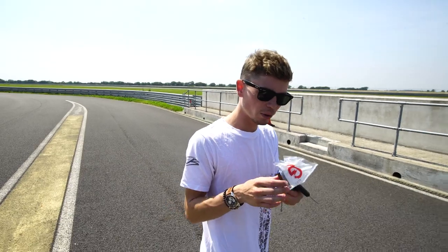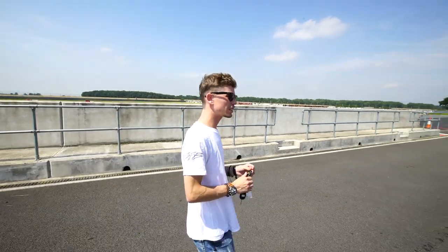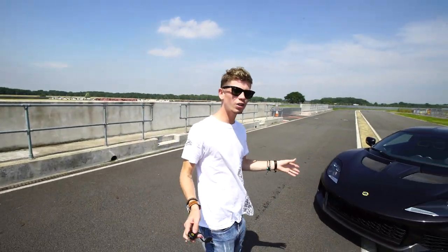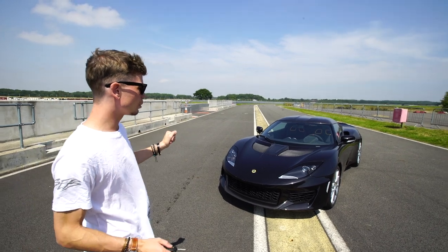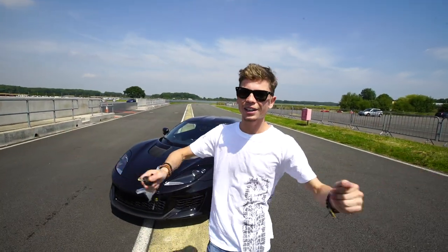First we're going to kick it off with the Evora 410, and then we're going to go to the 311, which is their most hardcore and most expensive car — absolutely awesome. Right now I have the keys to the Evora 410, which is their most hardcore version of the Evora lineup for now. This video will probably be going out by the time a new Evora has come out, and that will be spoken about in videos to come.